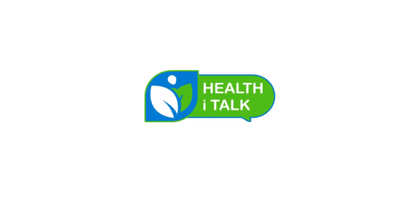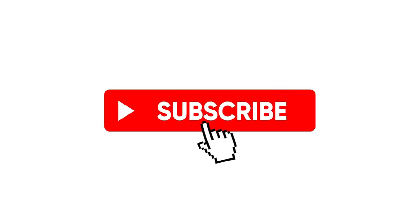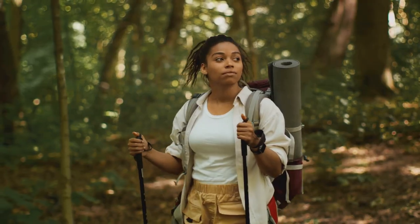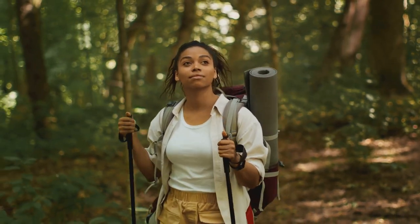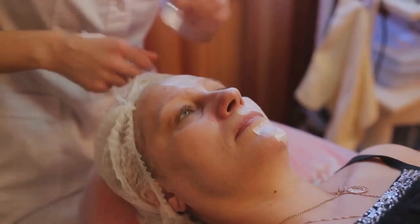This video is brought to you by HealthEye Talk, where we believe in real talk, real health, and real results. If you found this video useful, don't forget to hit that subscribe button. We bring you interesting health videos every day to help you on your journey to optimal well-being. Thank you for watching — a journey to better health begins with a single step. Make that step with confidence, armed with knowledge that prioritizes your well-being. Until next time, stay healthy.